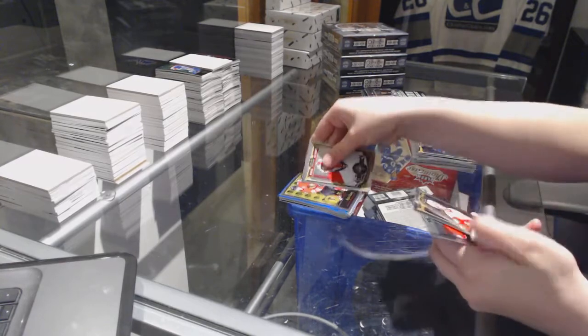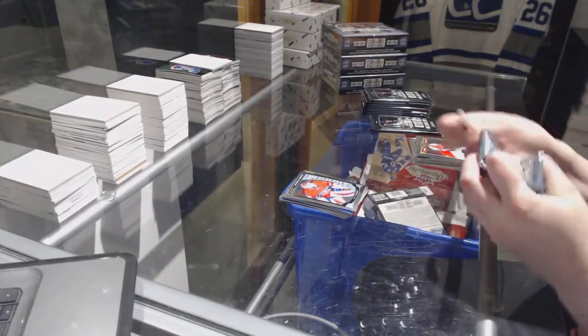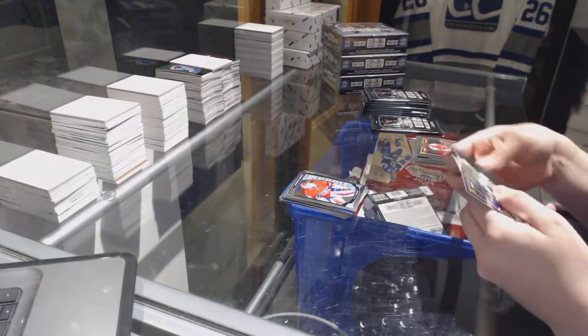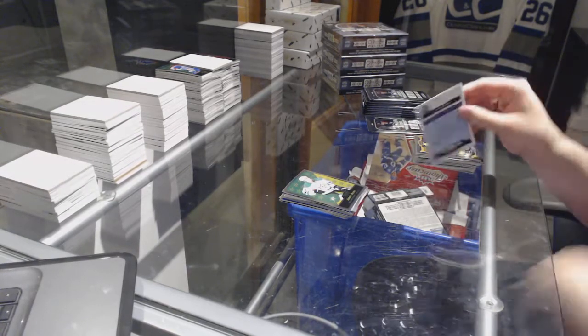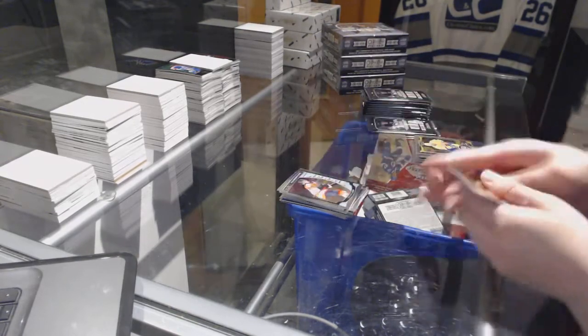Kyle Bond Retro Rookie and a Mike Condon Rookie. Jamie Ben Retro. Retro Rookie of Connor McDavid and a Taylor Lear Rookie.